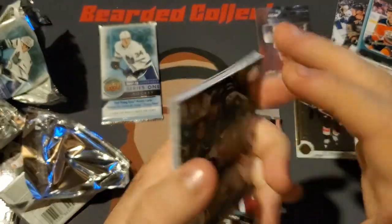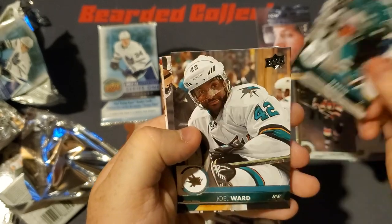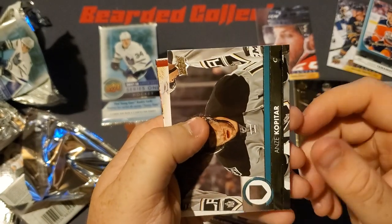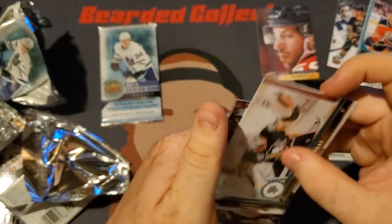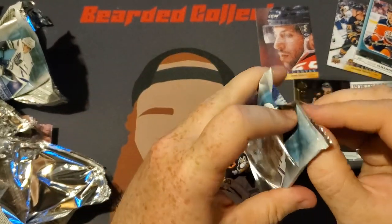We got a Paul Martin, Joel Ward, Anze Kopitar, Matt Murray, and a Paul Byron — or B-Ron, depending on how you want to pronounce it.